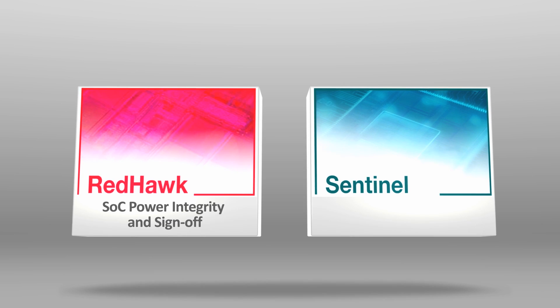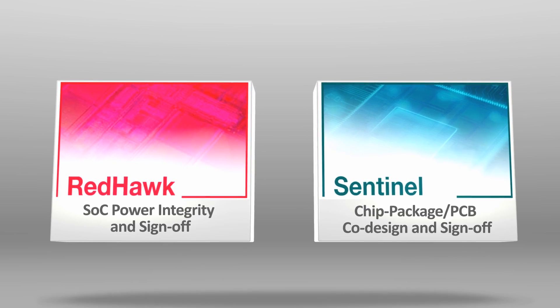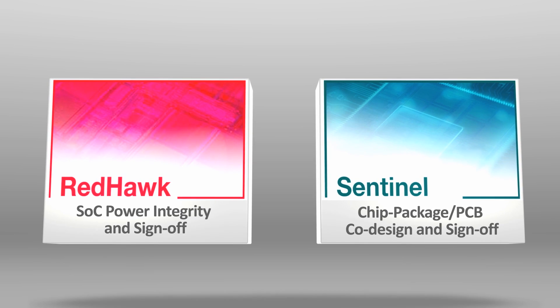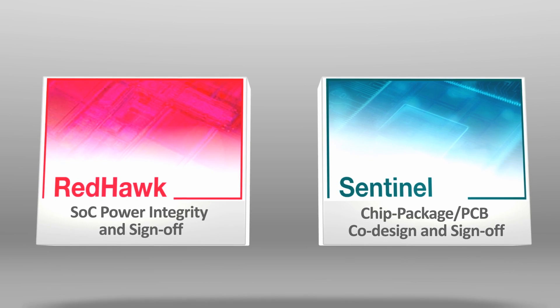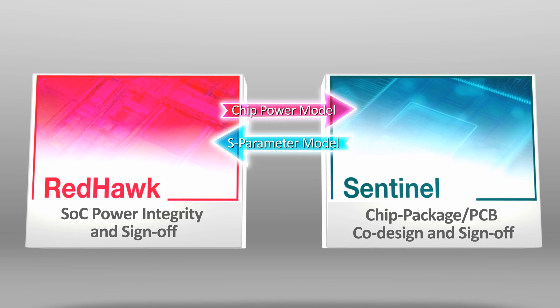enables IC-aware system power analysis as well as package-aware IC power analysis. Apache delivers models that connect RedHawk and Sentinel to bring together the chip, package, and system worlds.